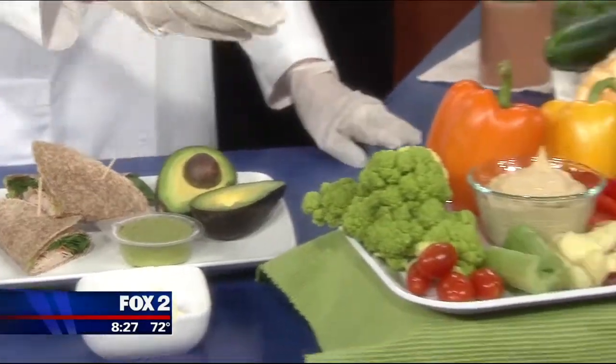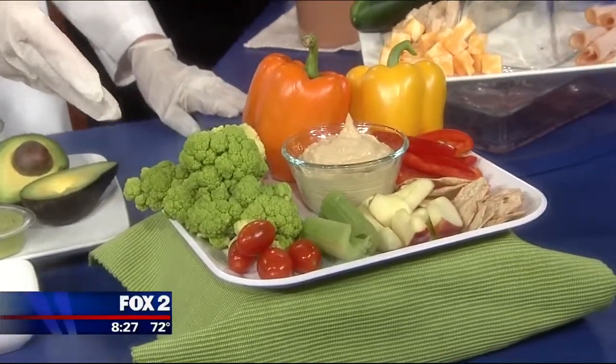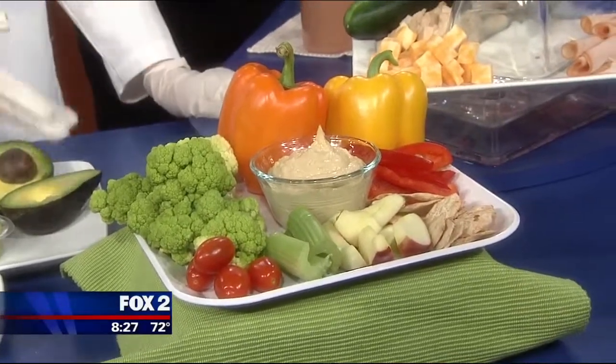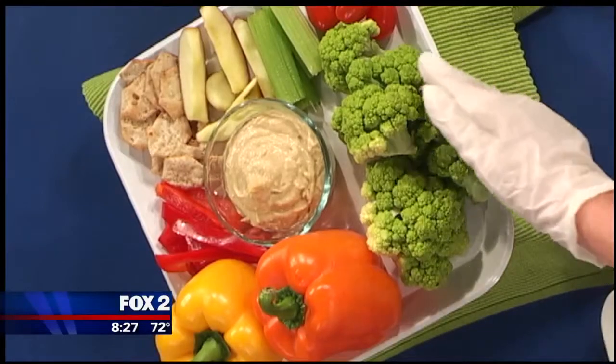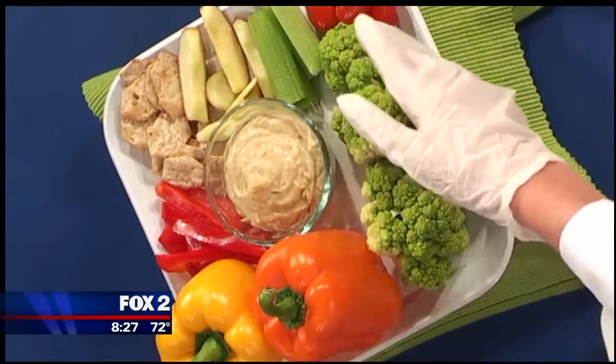Over here we have hummus and vegetables and fruits to dip. Lots of kids like hummus — kids like to dip. This gives all sorts of variety of different colors to keep their nutrients and vitamins well-rounded.